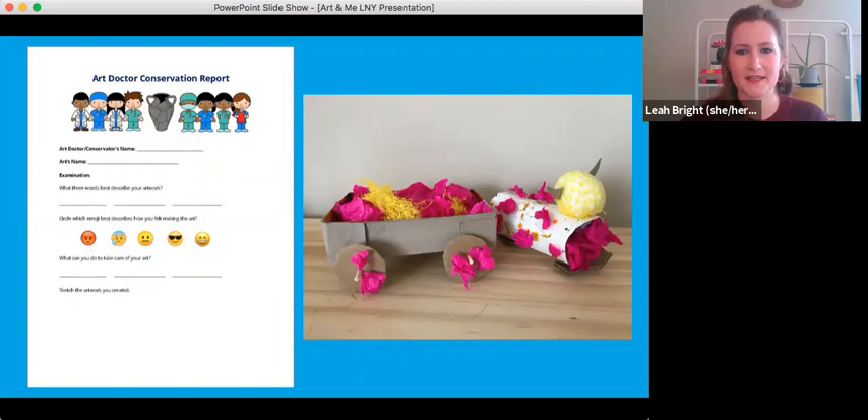Part of keeping our artworks and sculptures safe at the museum is that we as art doctors write reports about them. Just like a doctor scribbles down notes about your health, we do that for artworks. You guys could do that for your own ox sculpture, just like we do at the museum, and think about how you would best preserve it if it were in a museum.